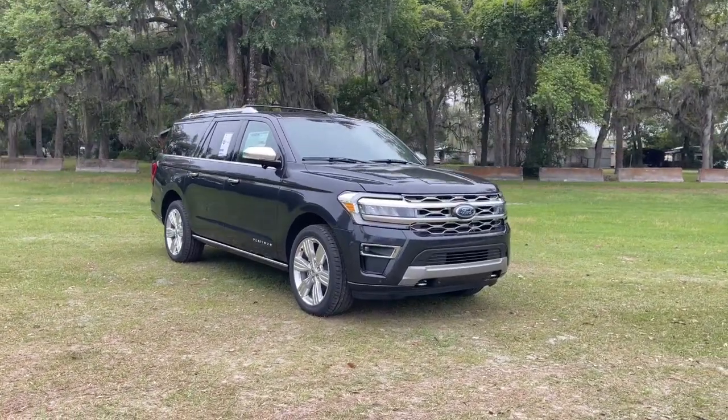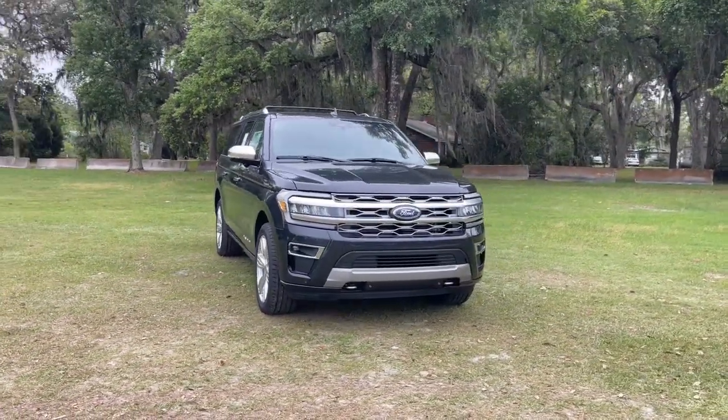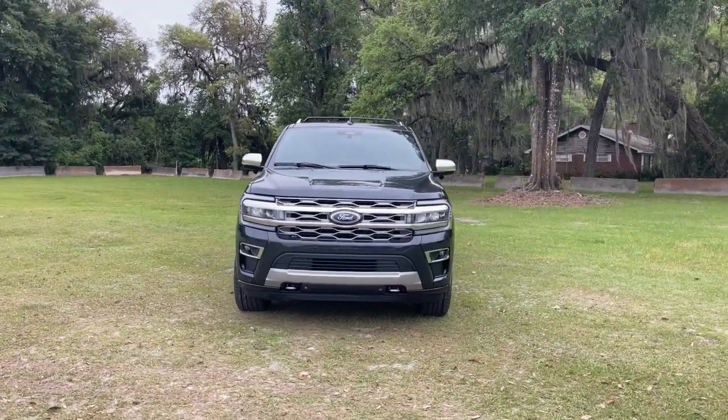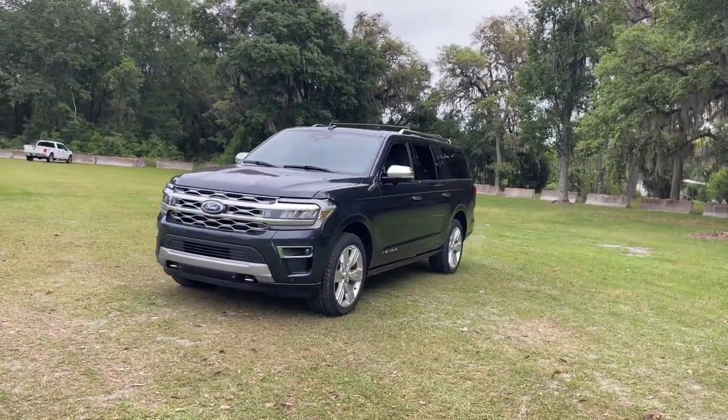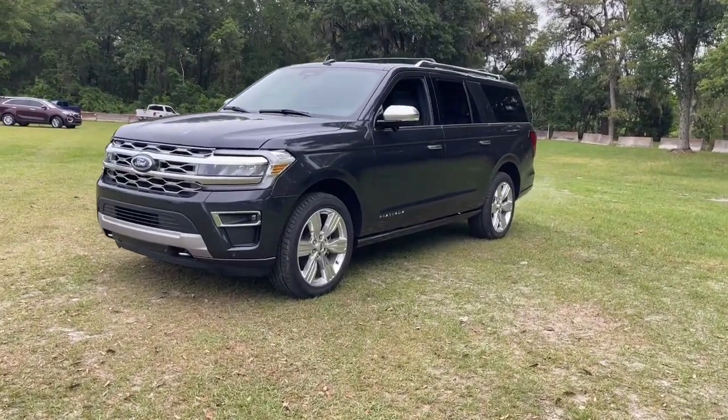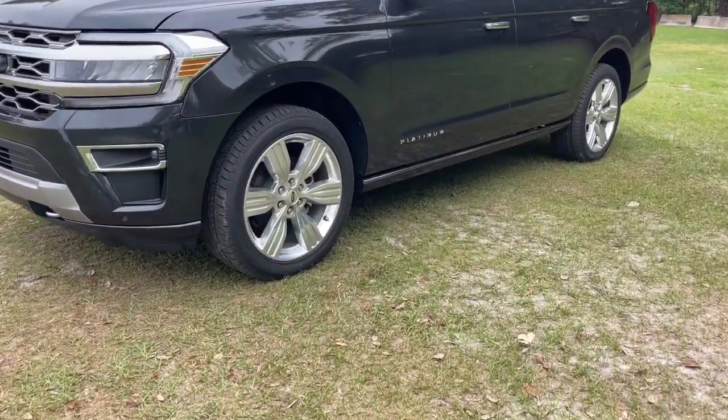You'll have love at first sight with the 2023 Ford Expedition Max. Here's an awe-inspiring Ford Expedition Max — the premium full-size SUV with an extended wheelbase and enhanced cargo capacity.